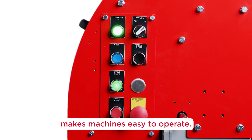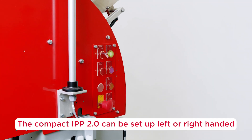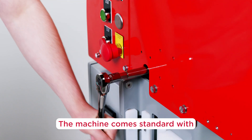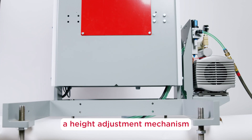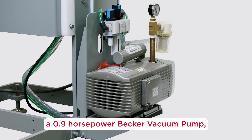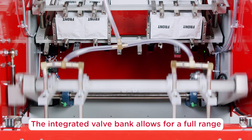A clean, logical control panel design makes the machine easy to operate. The compact IPP 2.0 can be set up left or right-handed, and can even be converted in the field should your needs change. The machine comes standard with a height adjust mechanism to support easy installation and product changeover.